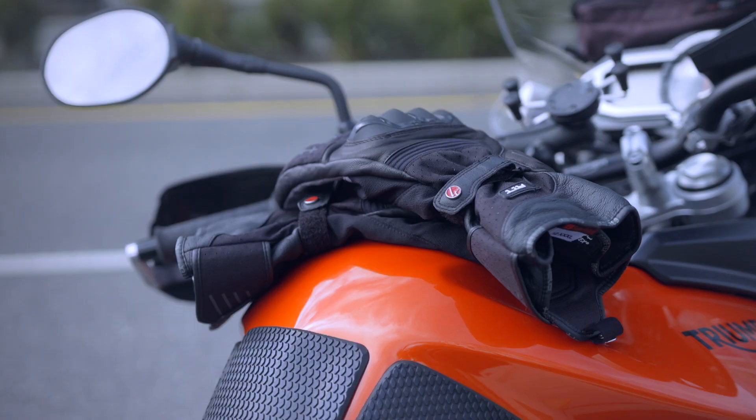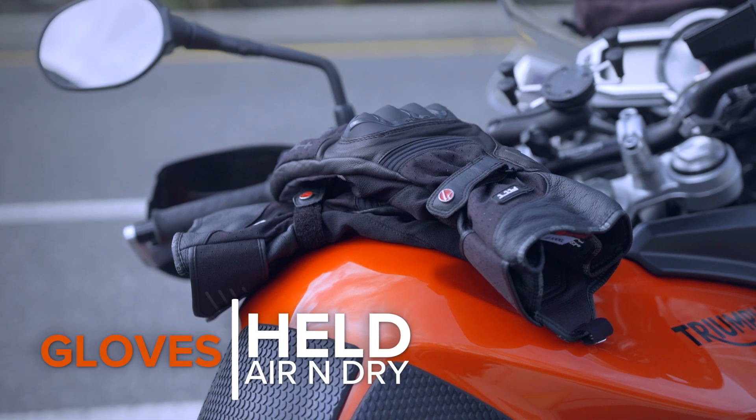Gloves are also going to be a consideration, and there are two ways you can go about this. On one hand, you can go with two separate pairs of gloves — a waterproof thermal glove to help keep you warm and dry, and a separate glove which maximizes ventilation. Or you can do what I've done and get a pair of dual chamber gloves.